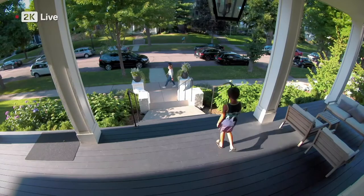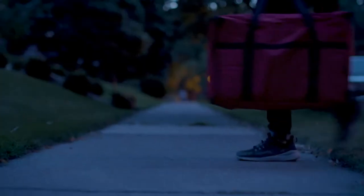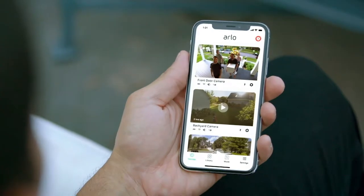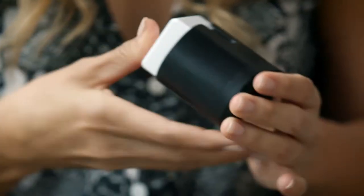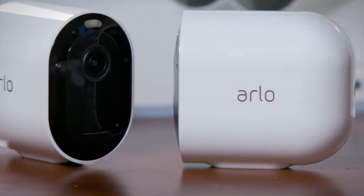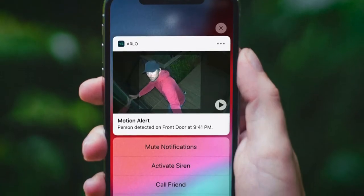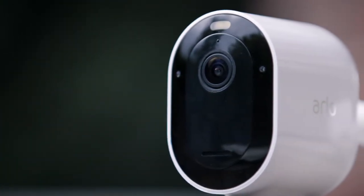The Pro 4 Wi-Free Spotlight model offers 2K HDR video, a 160 degree field of view, and an integrated spotlight, along with all the features you've come to know from other Arlo cameras like two-way audio and weather resistance. The rechargeable battery can power the camera for up to six months on a single charge. Arlo Smart provides 30-day rolling cloud storage and enhanced notifications for the detection of vehicles, packages, people and animals. A three-month trial is included with the purchase of an Arlo Pro 4 Wi-Free Kit.